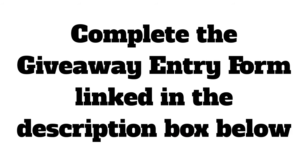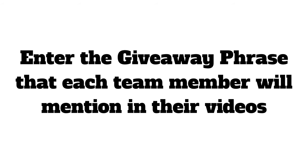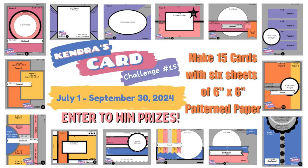For this giveaway you can have multiple chances to win. You can complete the form for each video that you watch in the hop, so at each stop on the hop listen out for the giveaway phrase that each team member will mention in their video and enter that into the giveaway entry form. I'll share my giveaway phrase here in just a bit, but let me tell you a little bit more about the challenge in case you're new and not familiar.